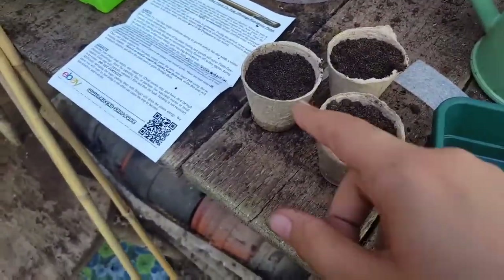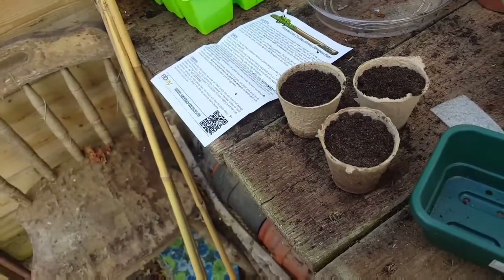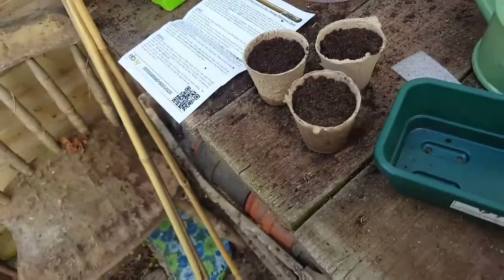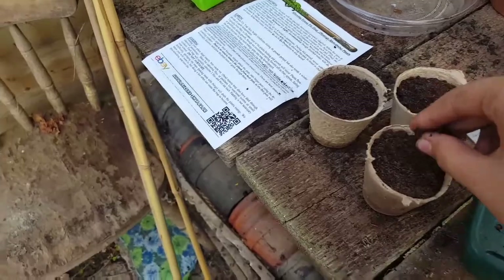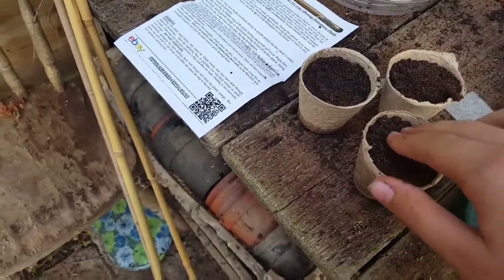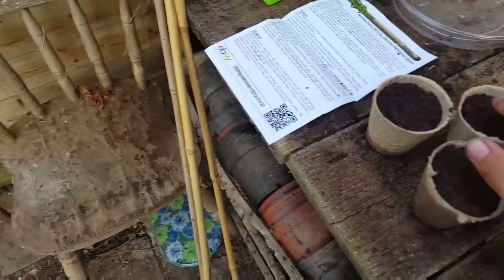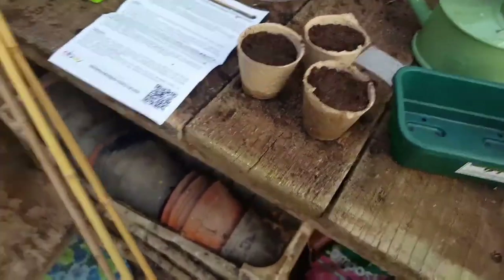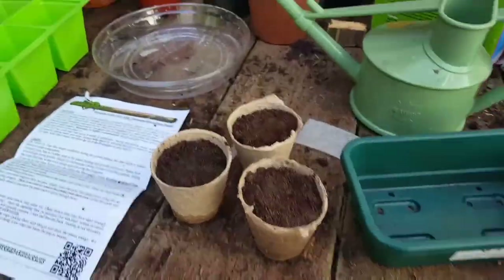In the end I put three in this one, four in that one, and four in that one — which is great, because the packet says they only come with six. But packets always say they come with a certain amount. For example, my sensitive plants packet said 30, and there were about 70 in there. Sometimes a company's laziness is useful. I've put enough in now, so provided you've let yours soak long enough, there's only really one more step.